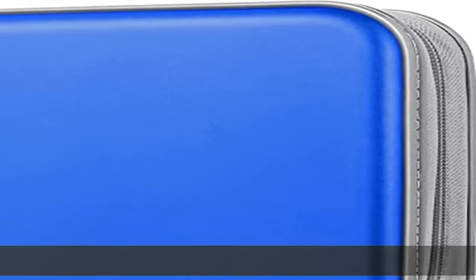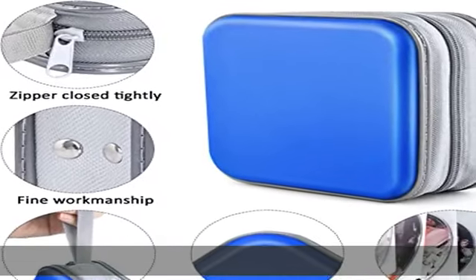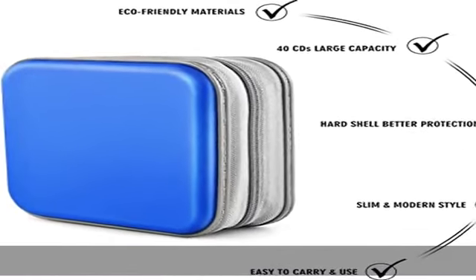About this item: high quality material. The blue CD/DVD/VCD case wallet is made of durable, moisture and tear resistant plastic, PP film, and non-woven fabric material for long-time use, protecting your CD/DVD well.